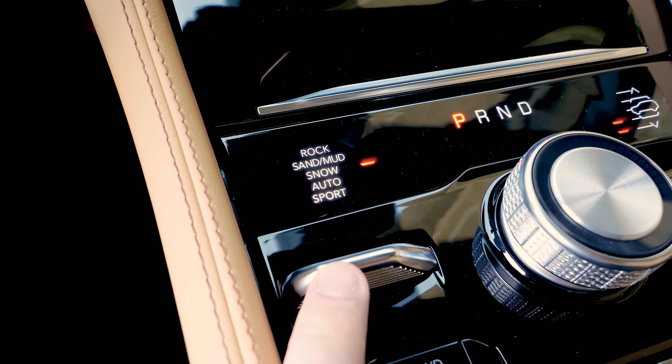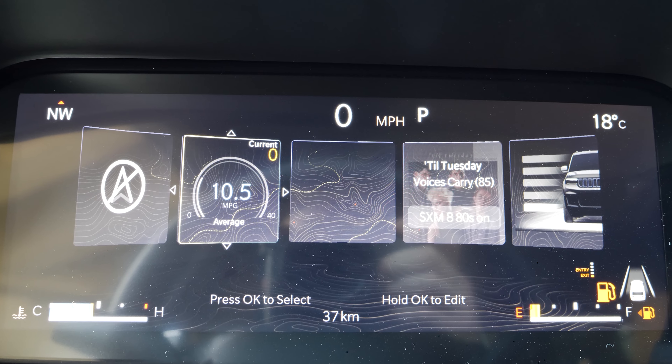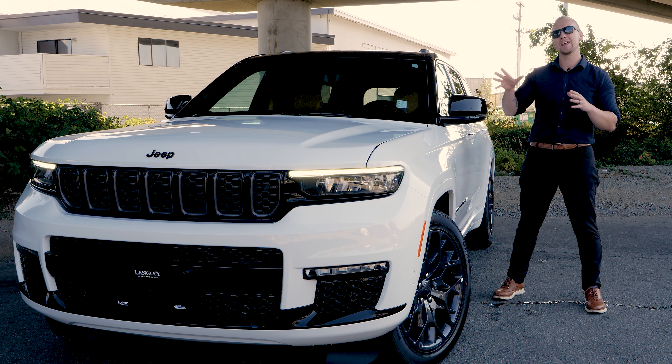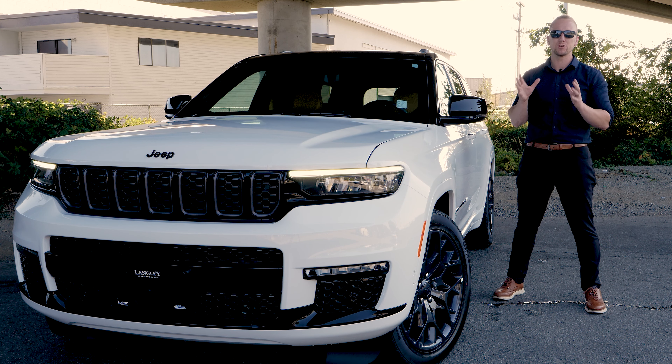No matter what conditions you're facing — pop this baby into snow mode and the Grand Cherokee will turn on the front and rear lights, split the torque between the front and the back of the vehicle for the best traction possible, and it'll also start in second gear, making you unstoppable in the snow.